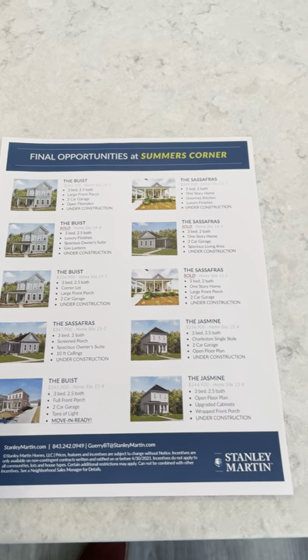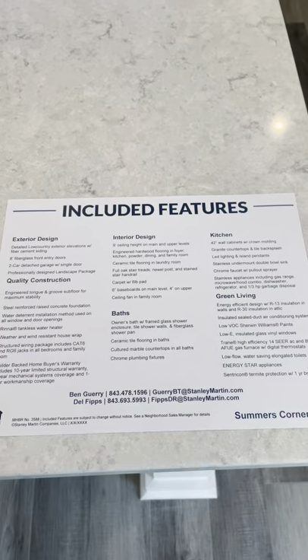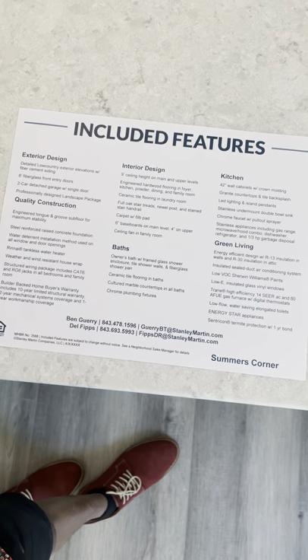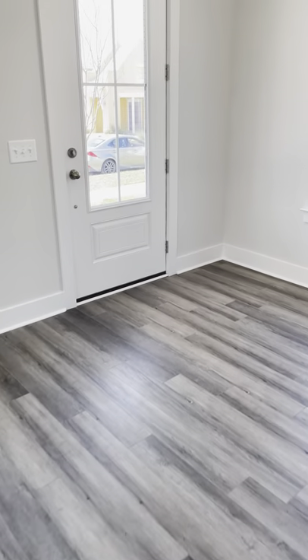If you have any questions about pricing, give me a call. This document shows the standard and included features for this property — feel free to pause the video to review it.